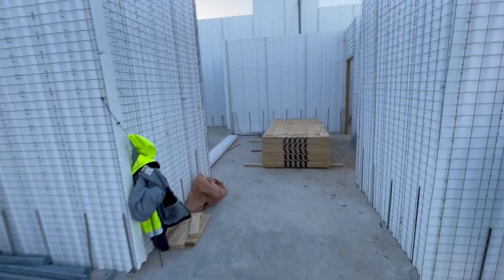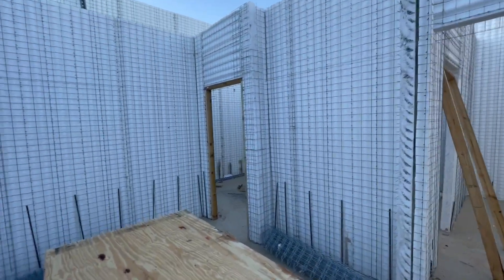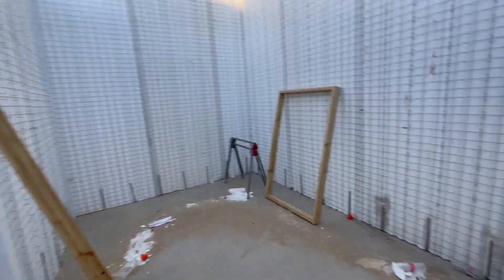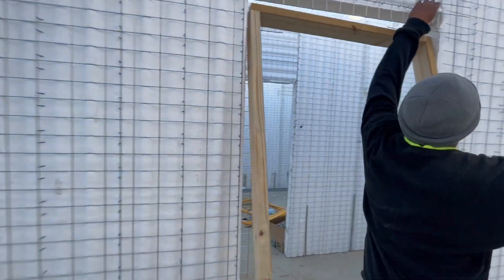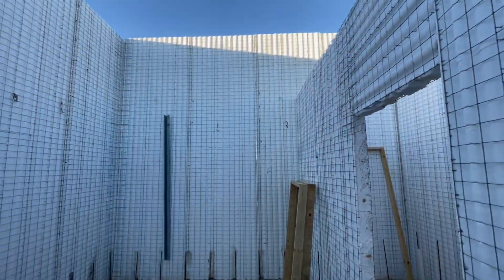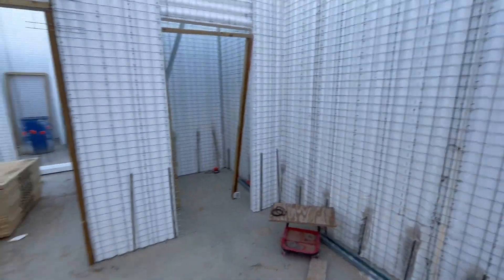Moving over to the kids' side of the house, we've got four bedrooms and two bathrooms. There's one bedroom here and we have a bathroom there — Jack and Jill bathroom style. Another bedroom here with a walk-in closet.